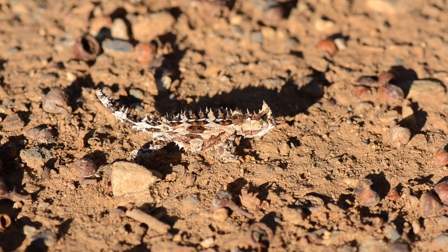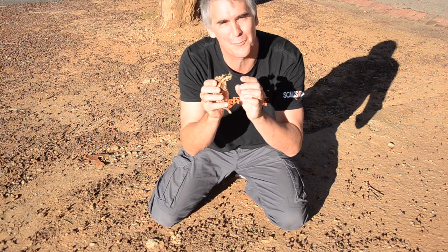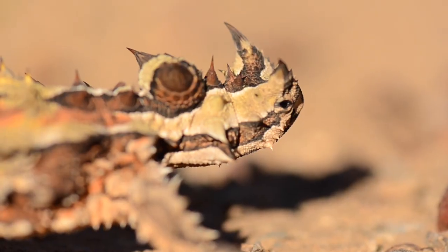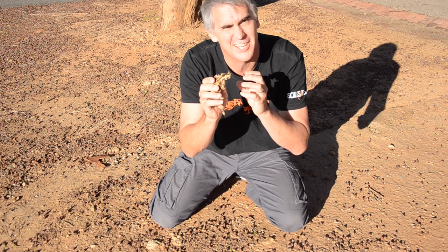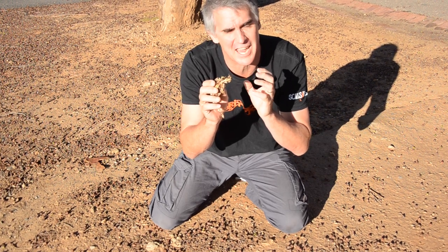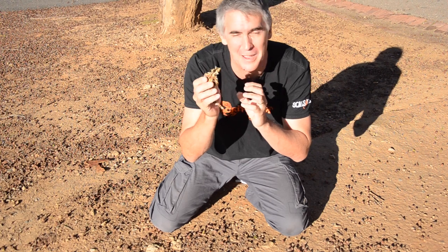An absolutely freakish looking creature. When you look at his little face, he's got these tiny little eyes, these big thorns hanging off there and his little mouth. It's hard to believe that these can survive just simply by eating ants. An absolutely amazing animal.